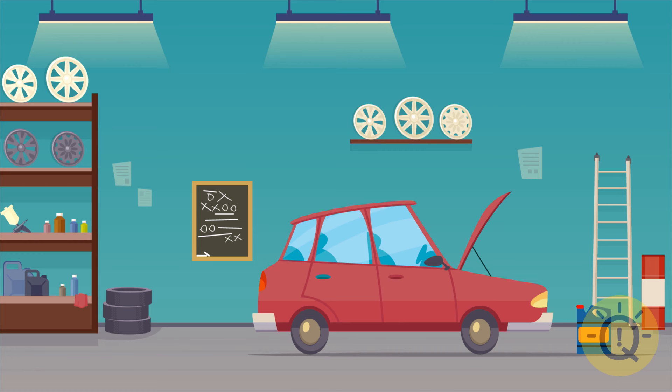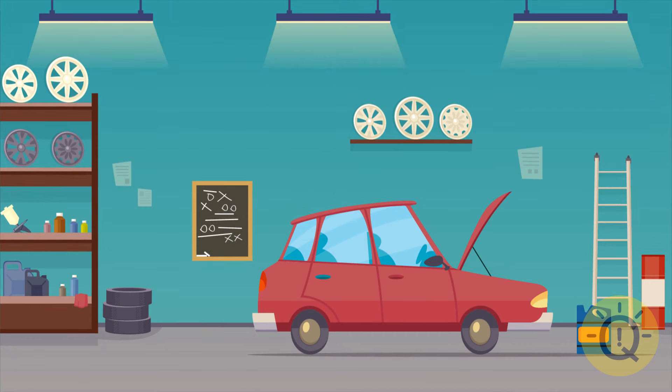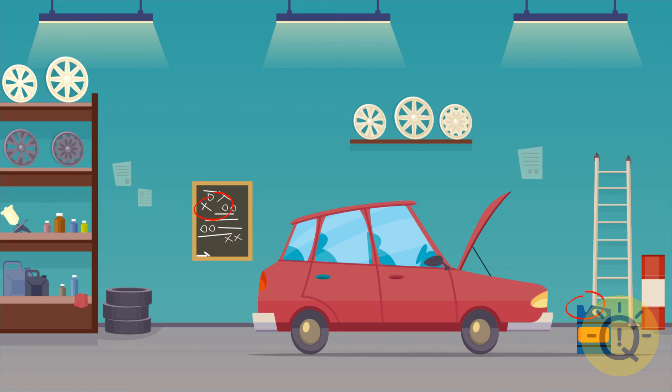Now let's spice things up a bit. You'll be looking for two missing details in every image, not one. Someone has a car to fix at this auto repair shop. Try to remember every detail — it's the little things that matter. And now, can you find two details that are missing? It's the red cap on the canister and one of the crosses on the chalkboard.